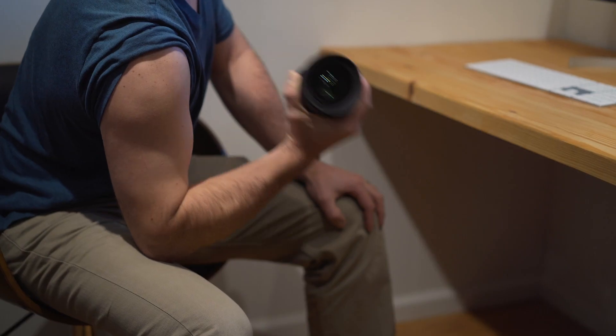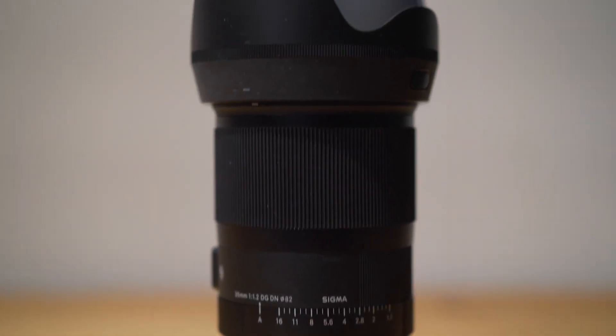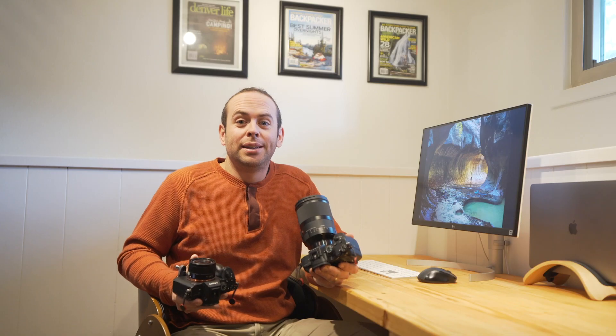We just took it on a trip, it was the only lens we took, and it was a whole lot of fun. But boy, is it heavy. We loved shooting with it, the low aperture is amazing, and the low light capacity is also amazing.